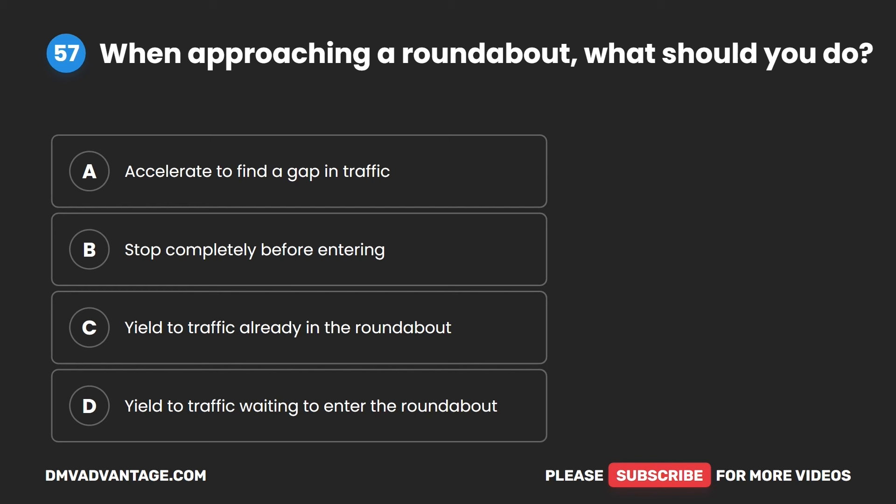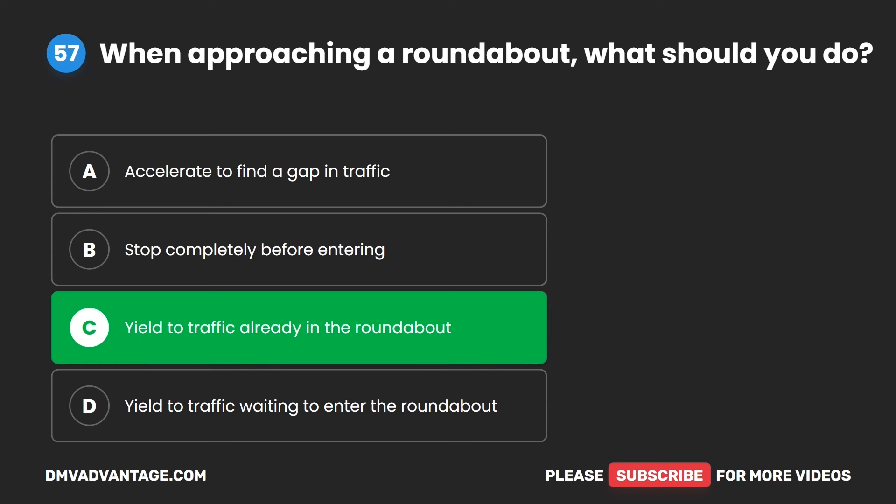Question 57. When approaching a roundabout, what should you do? A. Accelerate to find a gap in traffic. B. Stop completely before entering. C. Yield to traffic already in the roundabout. D. Yield to traffic waiting to enter the roundabout. The correct answer is C. Yield to traffic already in the roundabout.